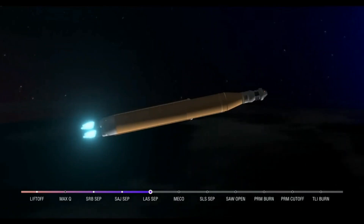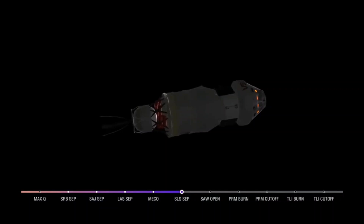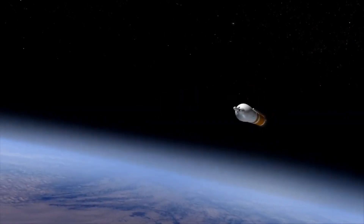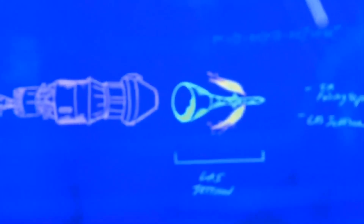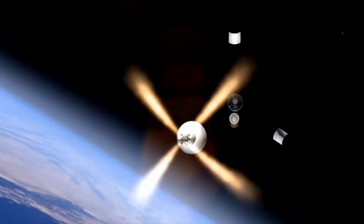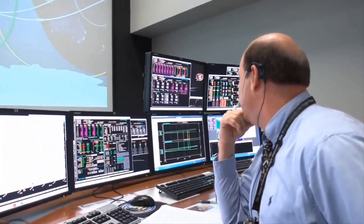We have confirmation of core stage main engine cutoff. Orion is now in Earth's orbit. The flight dynamics officer reports a nominal main engine cutoff. We just heard the call for core stage separation — Orion and the interim cryogenic propulsion stage are now flying free from the core stage of the Space Launch System. The next milestone will be solar array deploy. As it punches into Earth's orbit, Orion will jettison its launch abort system — a safety feature designed to pull Orion and its crew out of danger if there were a problem with the rocket during ascent. Orion's journey is just beginning. As the spacecraft and the upper stage begin their first lap around Earth, Mission Control in Houston is monitoring the progress of the flight.